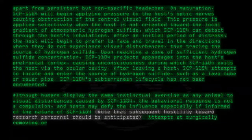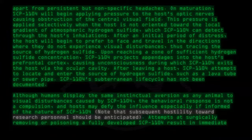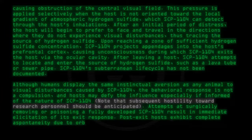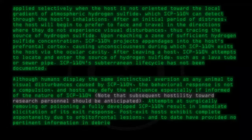Attempts at surgically removing or poisoning a fully developed SCP-1104 result in immediate elicitation of its exit response. Post-exit hosts exhibit complete aspontaneity due to orbitofrontal lesions, and to date have provided no pertinent information in debriefing.